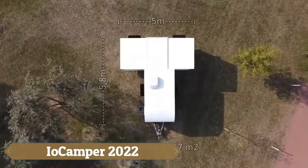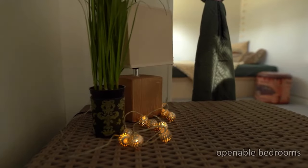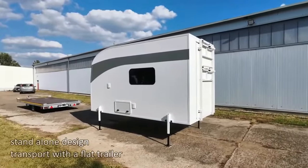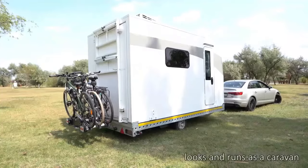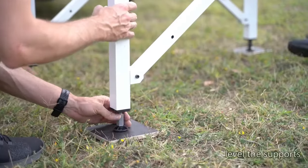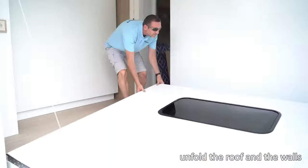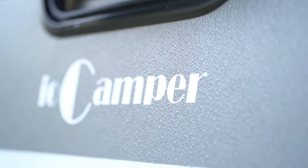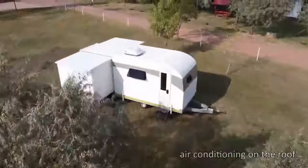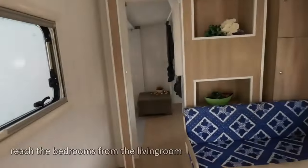The IO Camper 2022 is a remarkable innovation in mobile living, transforming from a compact box into a spacious T-shaped dwelling with 17 square metres of living space, capable of accommodating up to six people. Unlike its predecessor, the 2022 model sits on a flat trailer and features a fully enclosed bathroom. The improved design prioritises comfort and convenience with enhanced finishes and a more functional layout, making it versatile and adaptable for digital nomads and families alike.